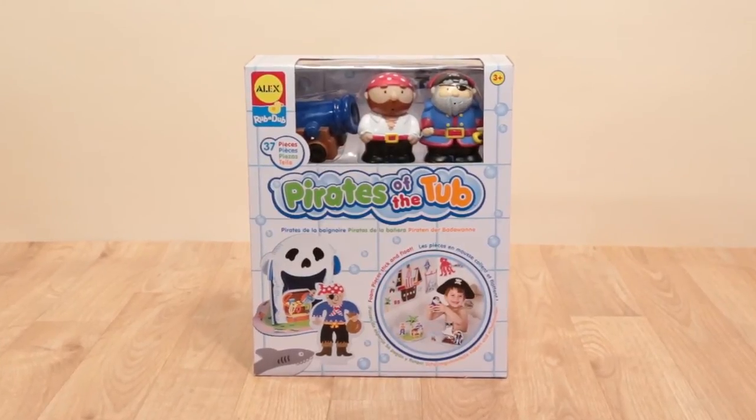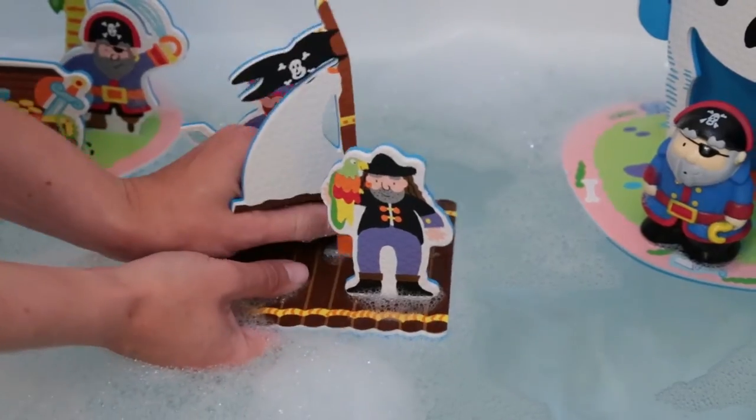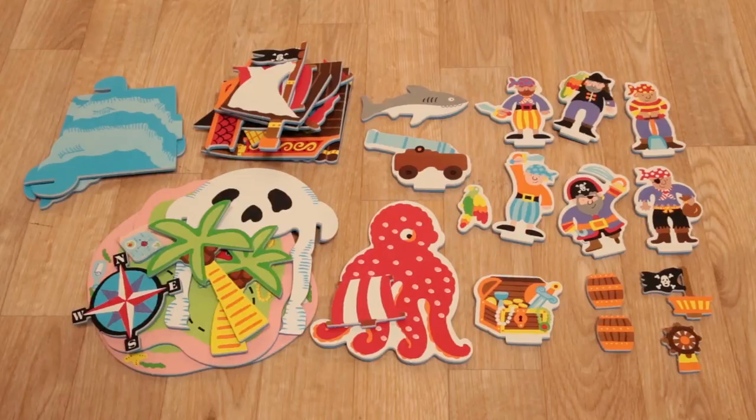Sail the seven seas right in the tub with Pirates of the Tub from Alex Toys. We Scallywags will treasure bath time with this 38-piece set of pirate-themed fun.